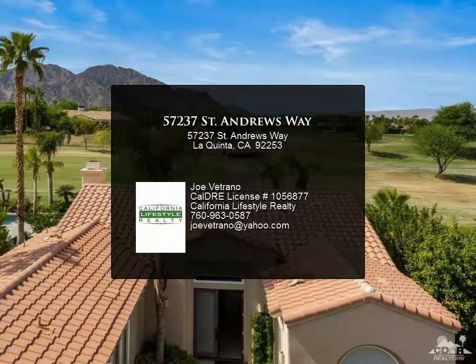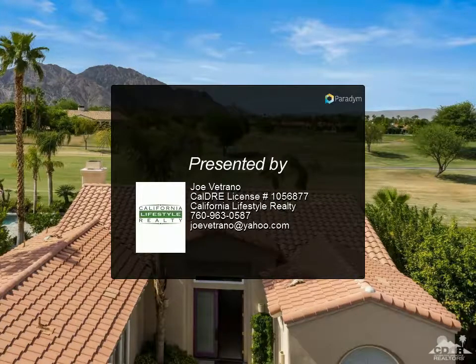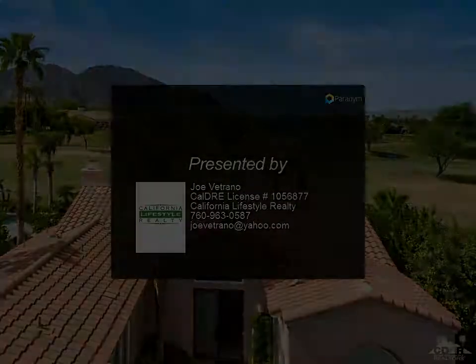The backyard is perfect for relaxing or entertaining, with pavers that accentuate the expansive patio.